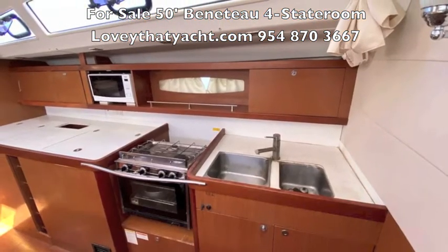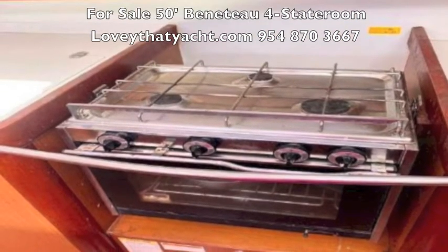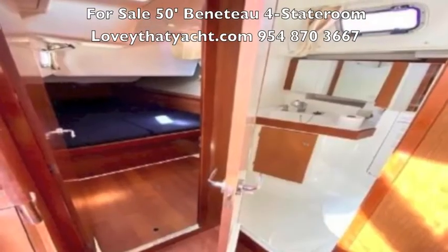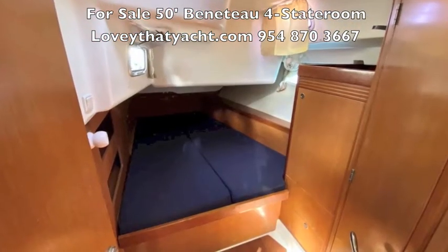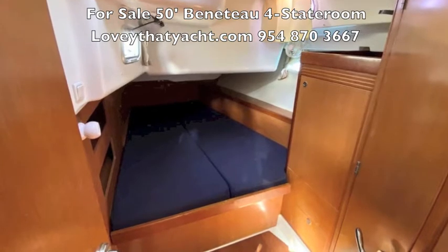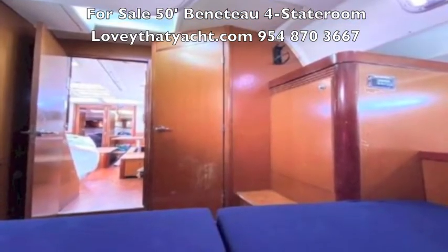The galley, of course, has double sinks and pressure water, and a nice gimbal two-burner — three-burner stove with an oven. And then there's one of your cabin entries in back, there's another one. And you can see through the boat through the cabin door.